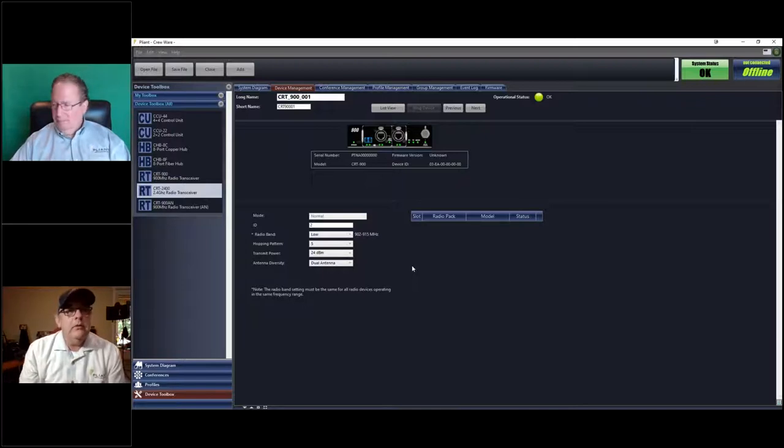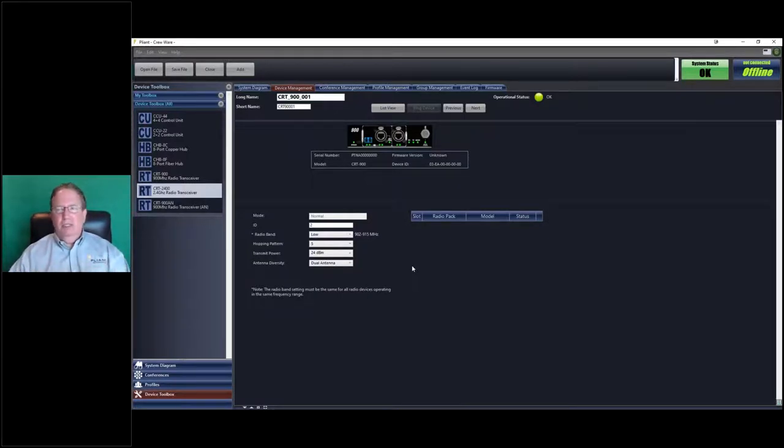Just a quick mention: when you change anything having to do with frequency — like the band — it affects all transceivers. In the case of 900, it will affect all 900 transceivers. And all your belt packs will have to be re-paired. As you make a significant radio change, you do have to do a reconnection pairing of the packs so they get the new information. The whole system needs to work together as one — you can't have some on low and some on high; you'd have to use mixed mode.